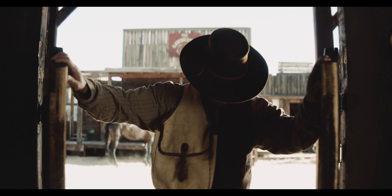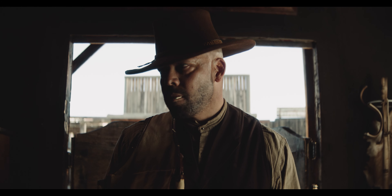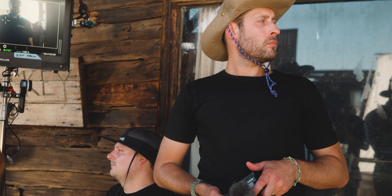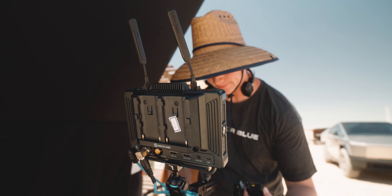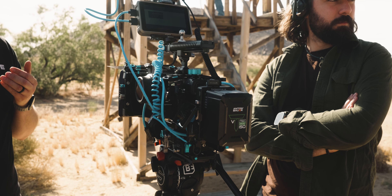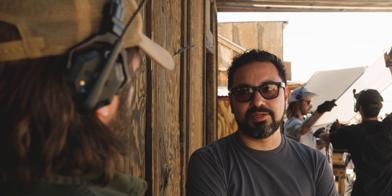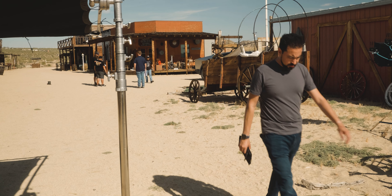I hope you guys enjoyed this behind-the-scenes look at our upcoming short film, No Good Legend. I've created a playlist from all of the creators that were on set so make sure to give those a watch. If you plan to buy any gear, use our B&H Photo links in the description — they help support the channel. My name is Armando, thanks for watching, and I'll catch you in the next one. Adios!